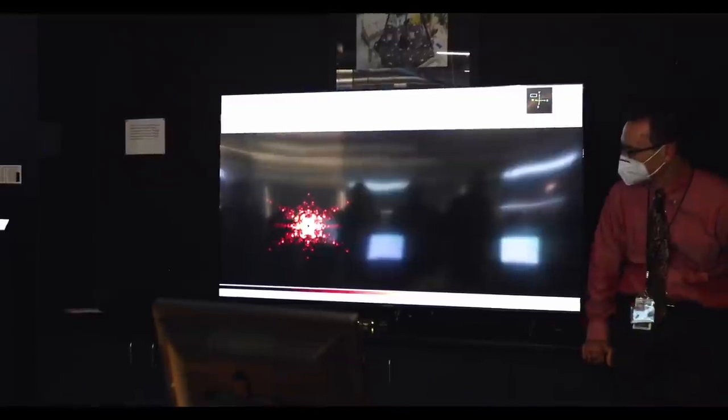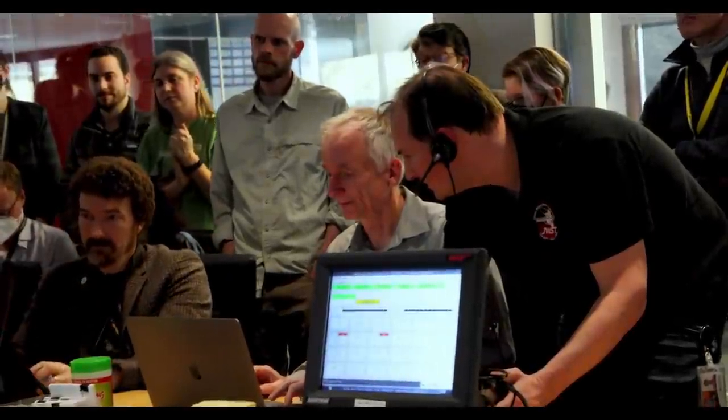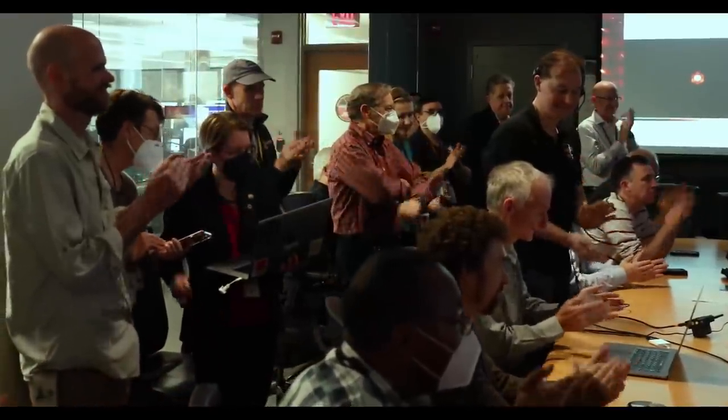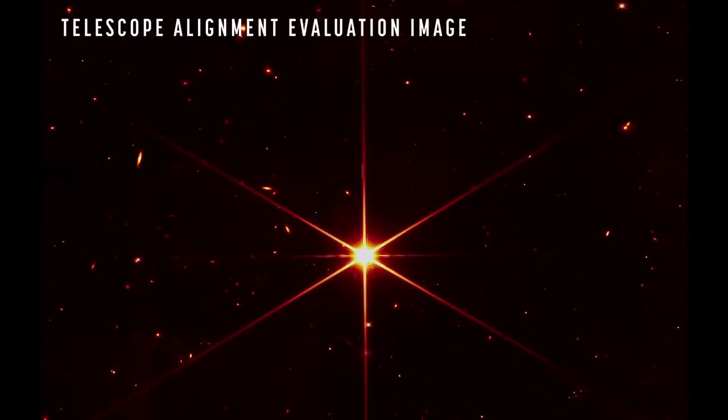After this process was finally done, the selfie that Webb took of its mirrors turned from the earlier uneven image to a much more evenly lit one — notice how much more evenly the mirrors are lit. That's a very good sign. Indeed, NASA said the telescope is exceeding expectations and performing better than in simulations.